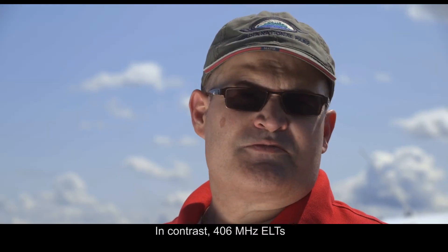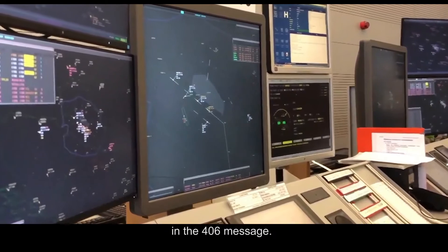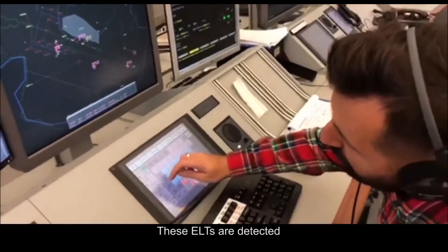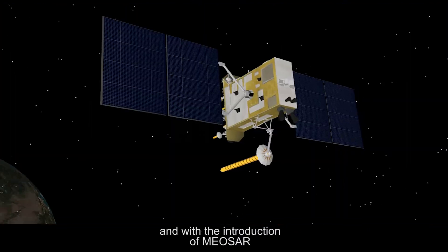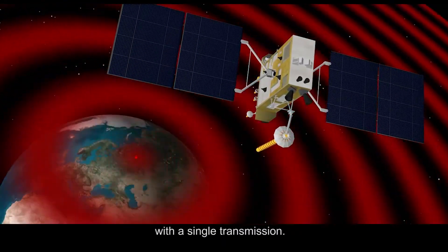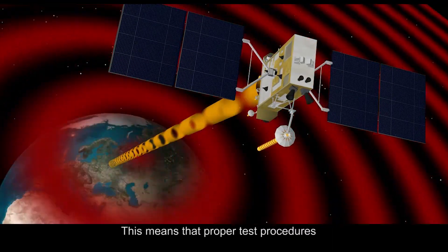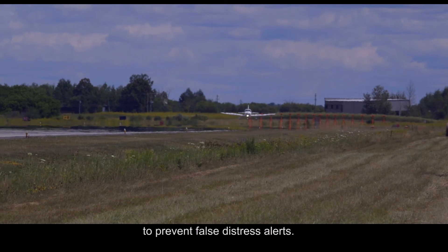In contrast, 406 MHz ELTs include specific identifying information in the 406 message. These ELTs are detected within a few minutes by the COSPAS-SARSAT system, and with the introduction of MEO-SAR, can now be detected and located with a single transmission. This means that proper test procedures for these ELTs become increasingly important to prevent false distress alerts.